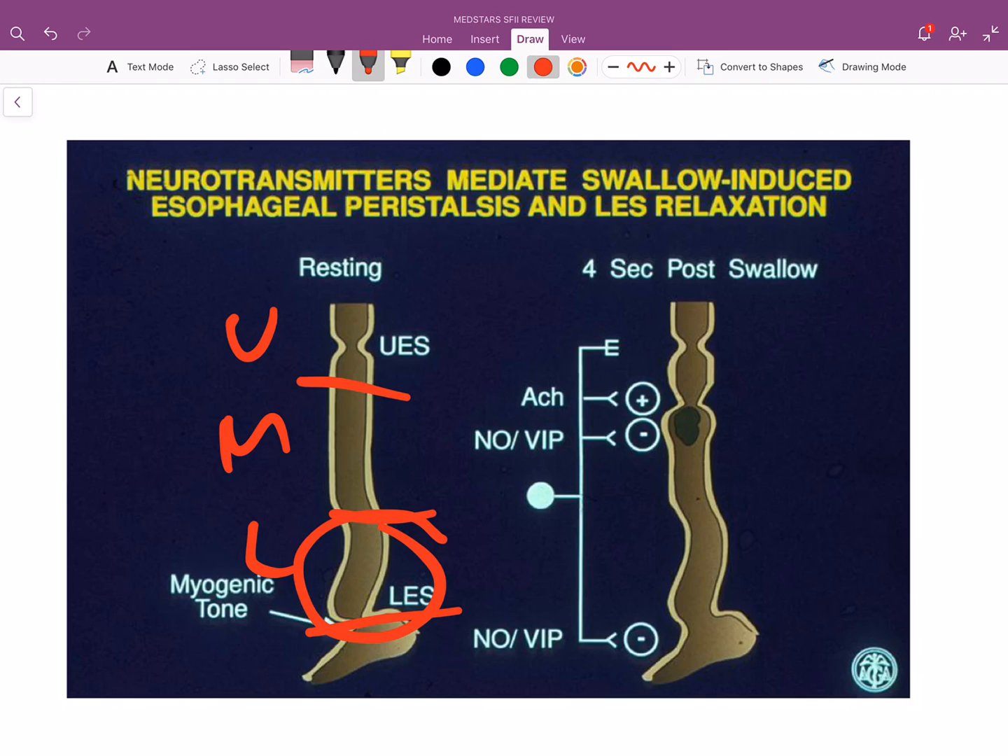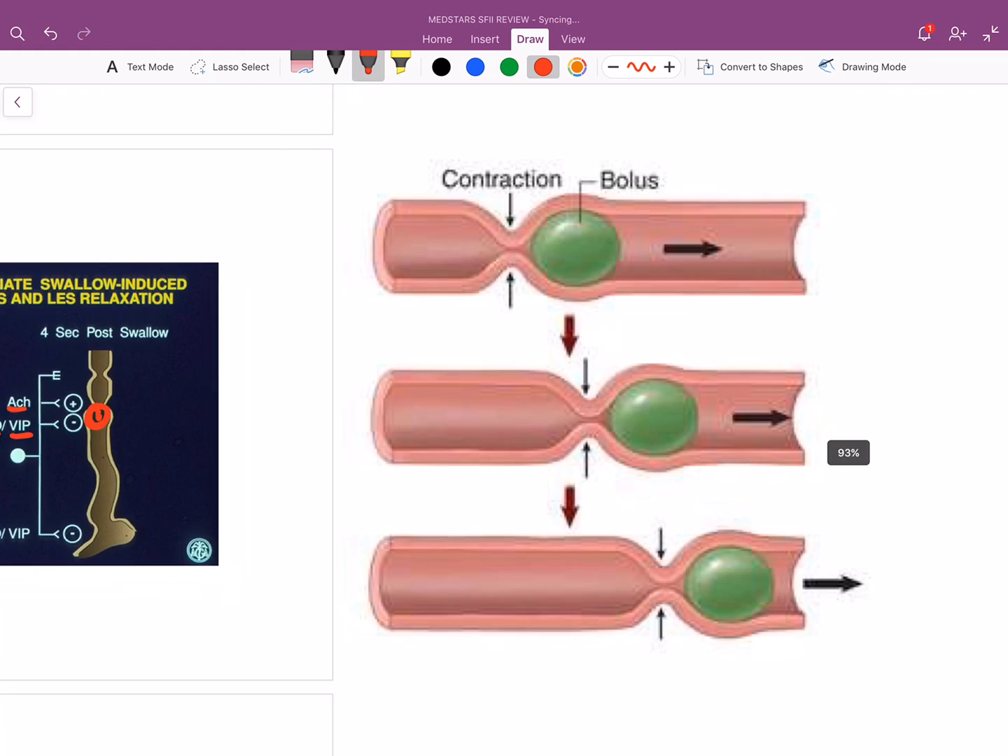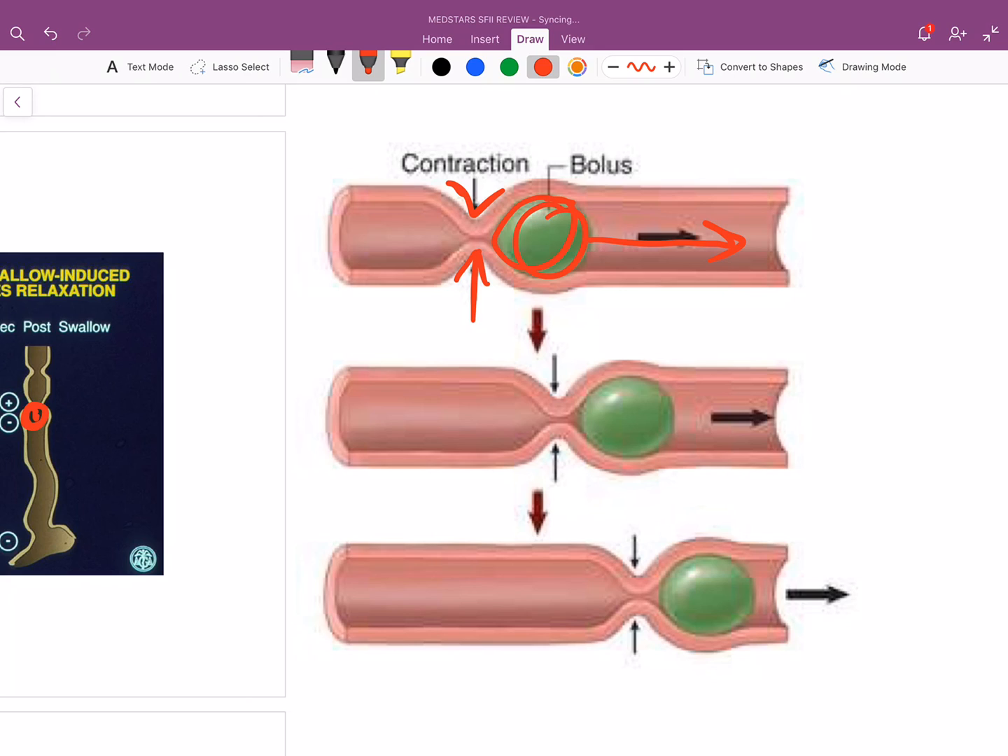What are the neurotransmitters or hormones involved in peristalsis or propagation of the bolus? When you swallow something, it becomes a bolus. You're going to have acetylcholine, nitric oxide, and VIP — vasoactive intestinal peptide. The gist of peristalsis is: you have a bolus of food, and you contract certain muscles to push the food forward. You contract as you go along so the bolus of food can be pushed forward — that's peristalsis.